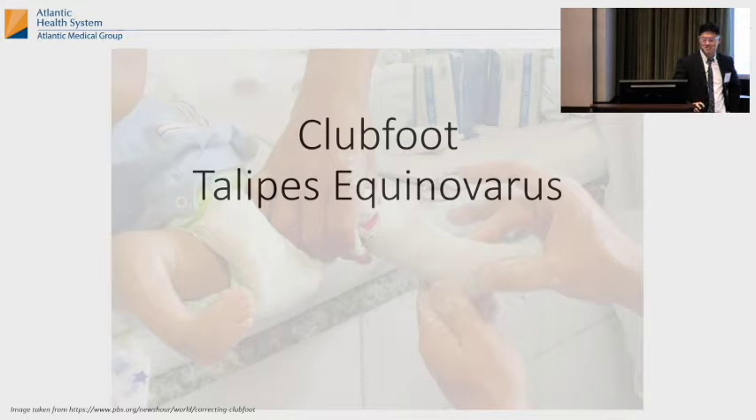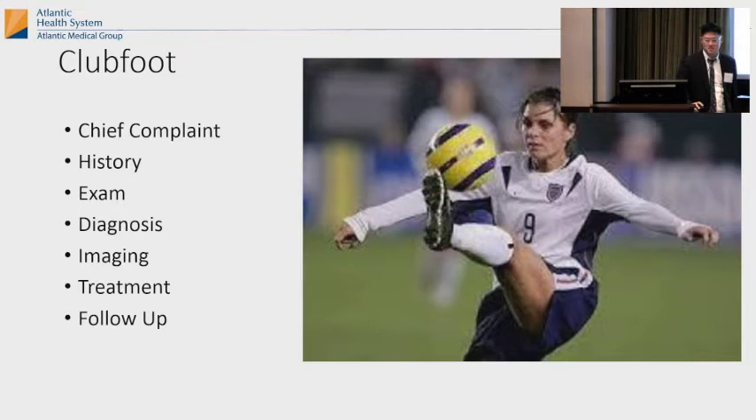This is the fancy Latin name. I'm just going to go through chief complaint, history, exam, diagnosis, imaging, treatment, follow-up. This is a picture of Mia Hamm.